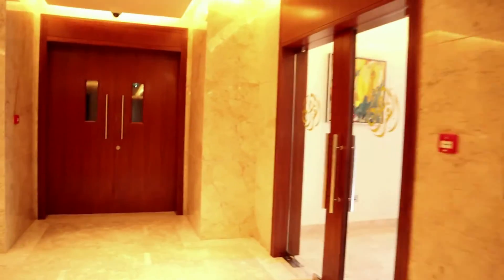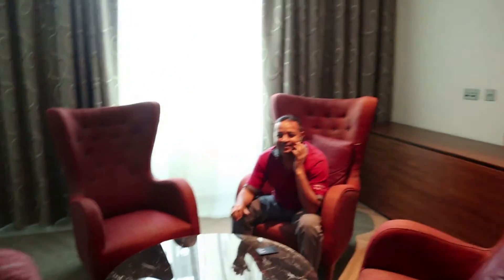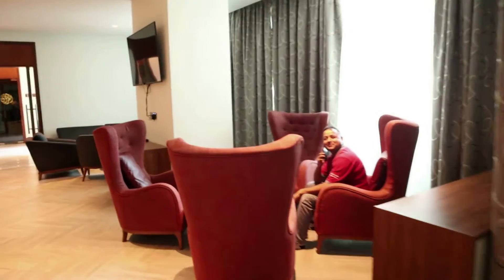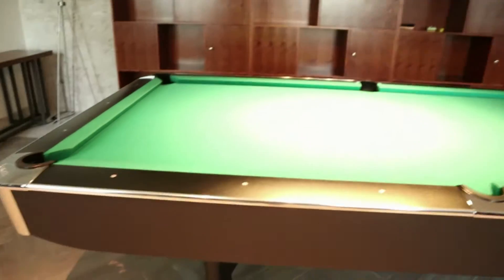Let's go now to the swimming pool area and I'll show you our entertainment after the flight. We also have Indian friends here — hello, namaste! This is the billiard area. If you want to play, I like it but I don't have time for it.